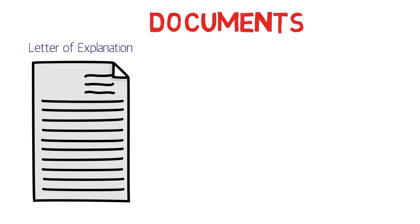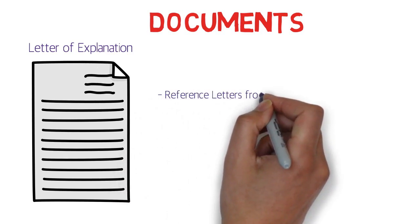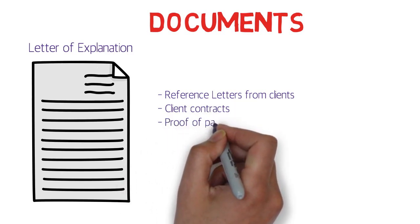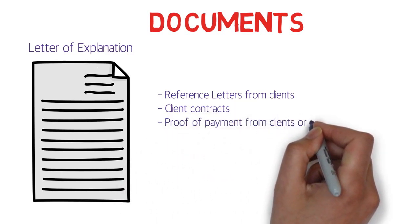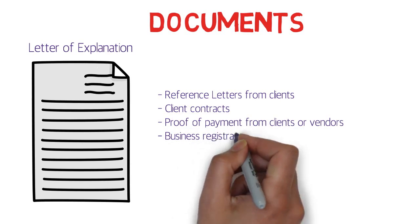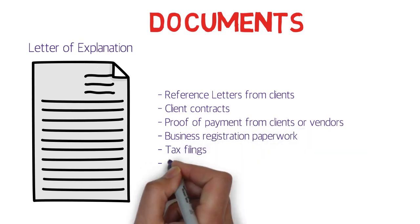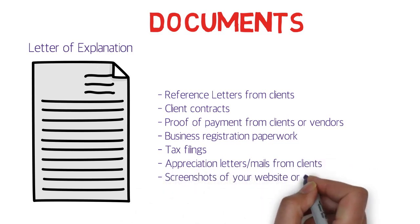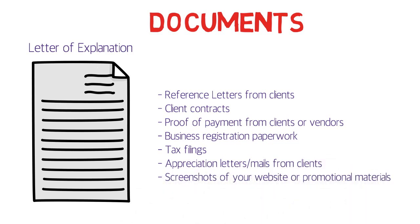The documents required are: reference letters from clients, client contracts, proof of payment from clients or vendors, business registration paperwork, tax filings, appreciation letters or emails from clients, and screenshots of your website or promotional materials. Let's talk about each one.